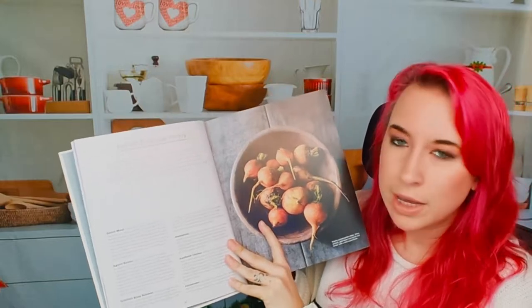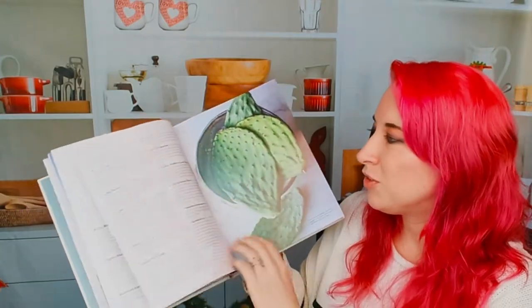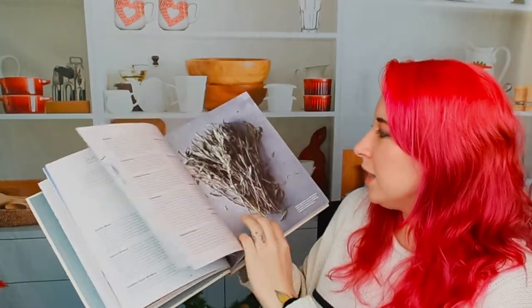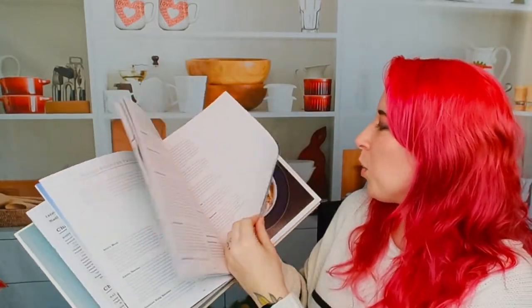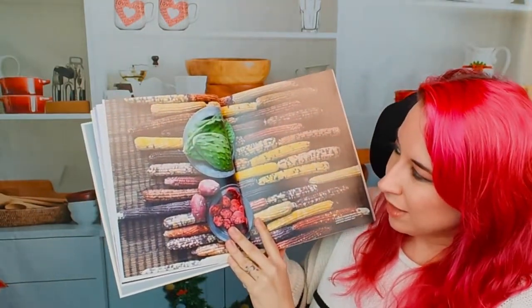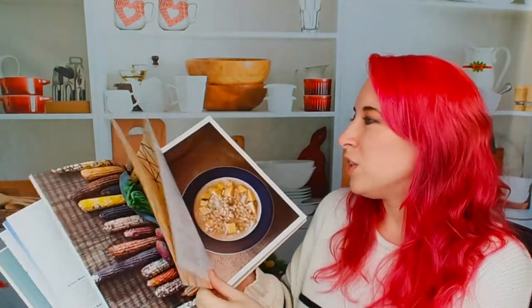We have a Native American Pantry section, which must be really extensive, since America has all kinds of landscapes and different foods available. Covering basically the whole country would be really difficult with food. So we've got all kinds of different foods here with beautiful photography. I want to show you the corn because I love this setup — it's beautiful. I've always wanted to eat very colorful corn and I've never been able to find it, so that might be a goal of mine for next year.